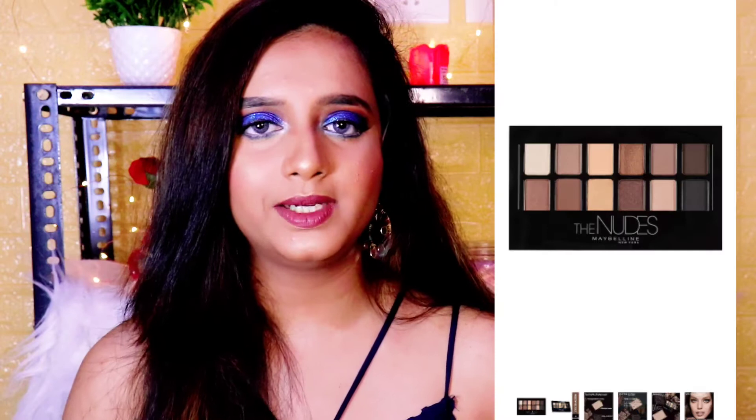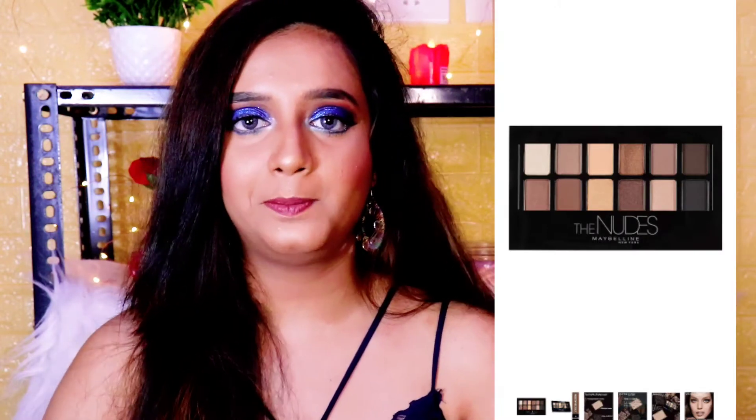I also have the Maybelline Nudes eyeshadow palette — I will insert a photo on screen. This was my first high-end eyeshadow palette. It was 700 rupees when I bought it. I have used it so many times and I have almost finished it. The brown and golden shades are very good. It is a very versatile palette — you can use it to highlight, contour, create smokey eyes. I would give it a 9 out of 10. It is a little powdery so you have to dust it off, but overall it is amazing.